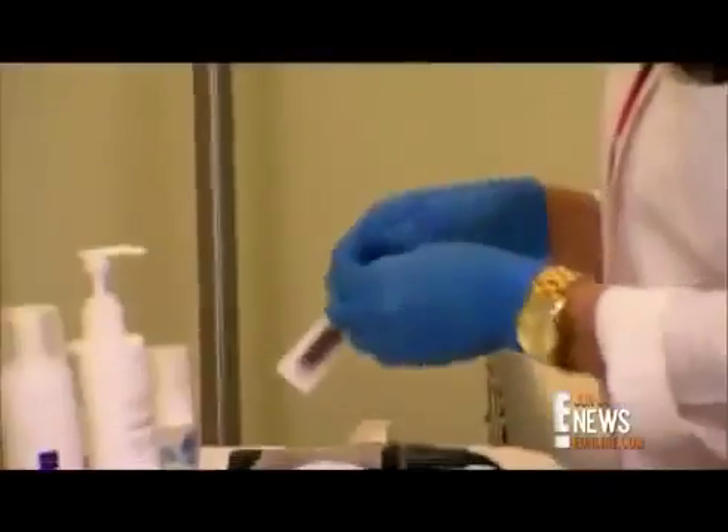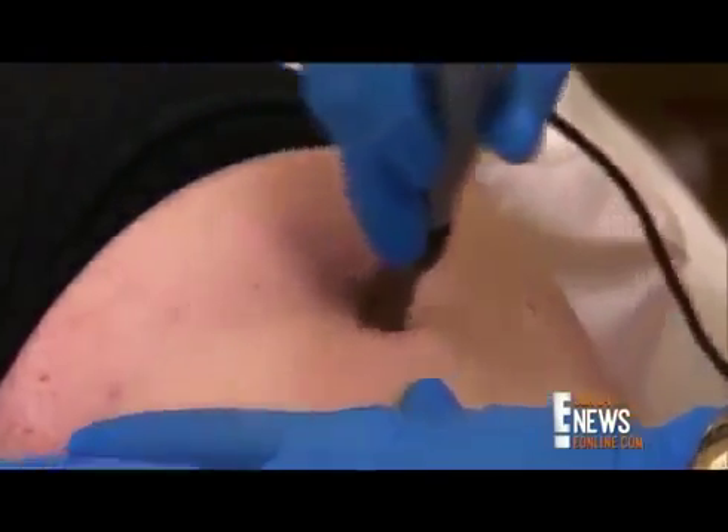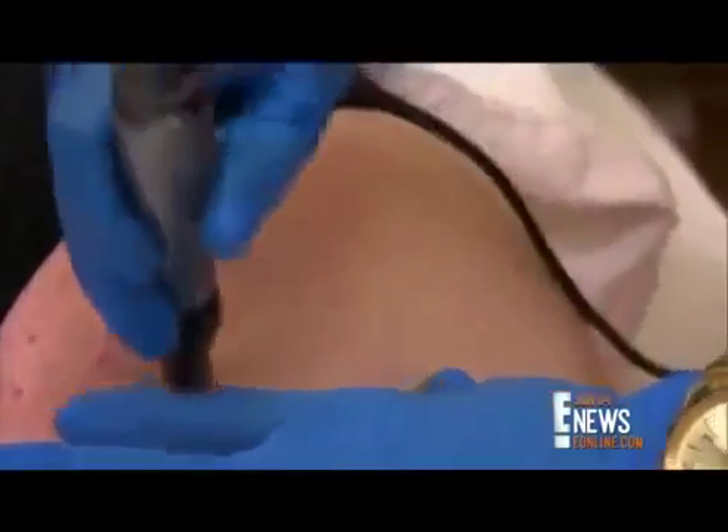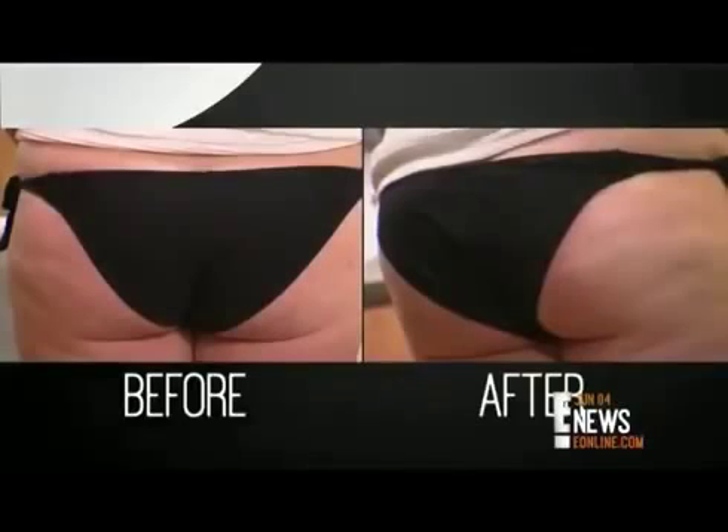Next, the skin is hydrated with a serum. The second part of the treatment is the derma pen microneedling, which helps to tone and smooth out the skin. What the needles are doing is creating tiny little holes to stimulate collagen production in the skin. Finish off with a firming and contouring cream, and voila.